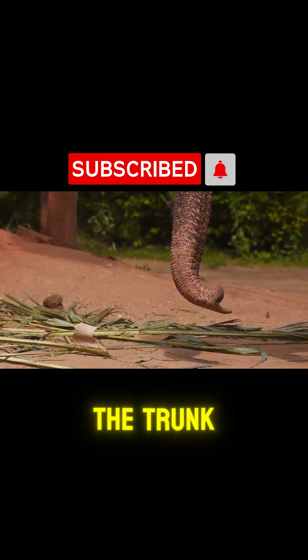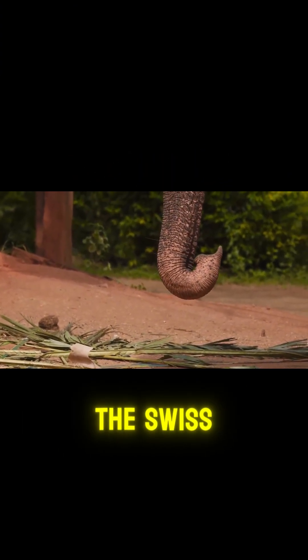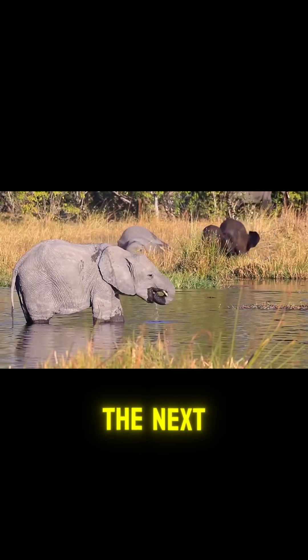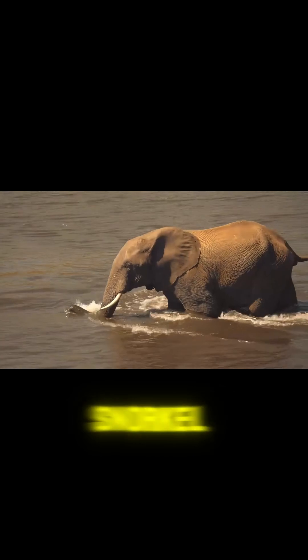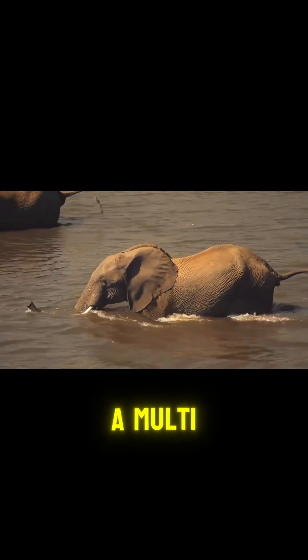First up, the trunk. With over 40,000 muscles, it's basically the Swiss army knife of biology. One moment it's plucking a peanut. The next, it's ripping branches out of trees. And when elephants swim, the trunk becomes a snorkel. Evolution really said, why not give them a multi-tool?